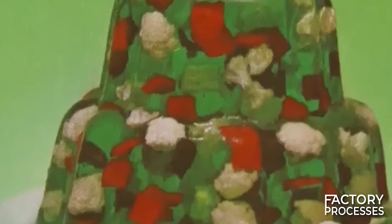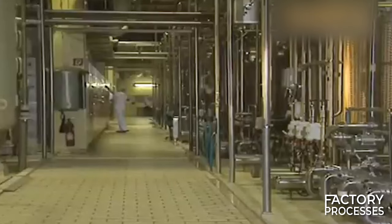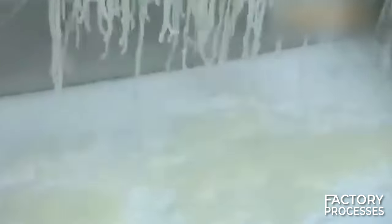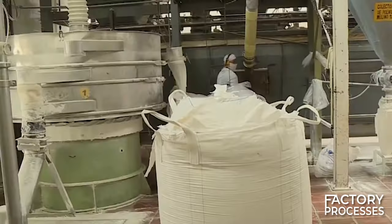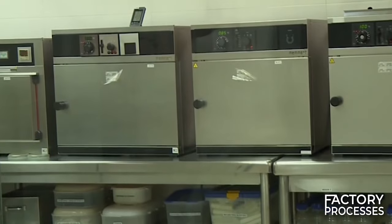Once free of impurities, it's time for the gelatin to achieve its desired consistency. To accomplish this, the solution is cooled and allowed to set before being pressed through a perforated disc, resulting in what we know as gelatin noodles. All those noodles gently cascade onto a conveyor belt where, aided by sterile filtered air, they undergo a gradual drying process to remove any lingering traces of residual moisture.